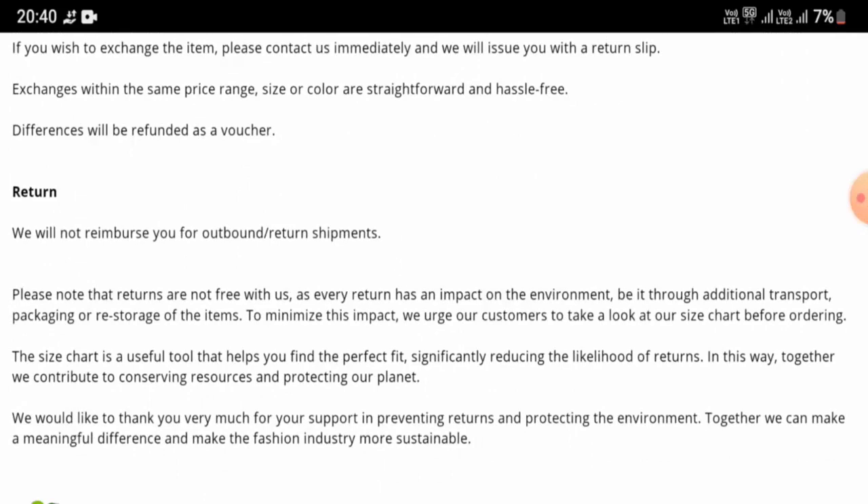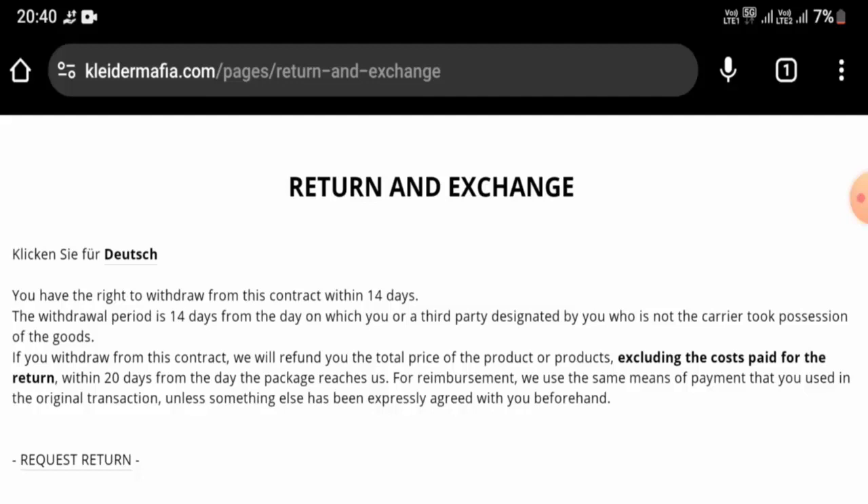For refund or return issues, check our description area where you'll find helpful links. Regarding Kleidermafia reviews, we found reviews with a 2.1 rating and mixed feedback. Their trust score is 76, but content quality seems to be plagiarized. In conclusion, this website appears to be legitimate — it is old, the trust score is good, contact details are genuine, it has social media presence, and it has received genuine customer feedback.